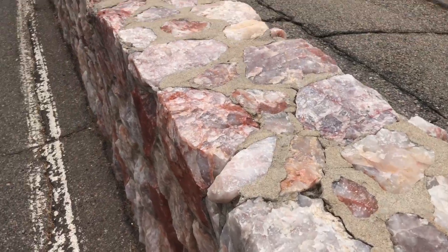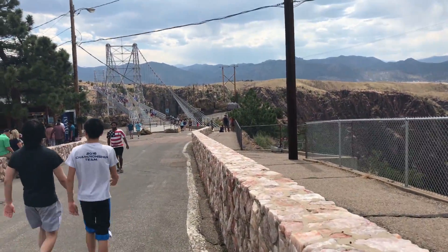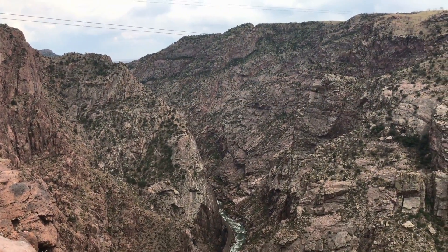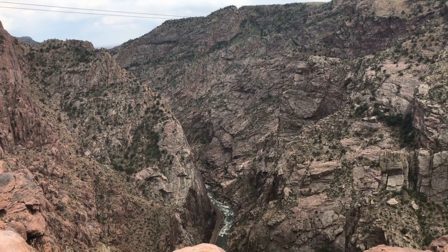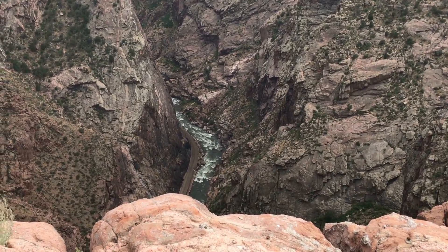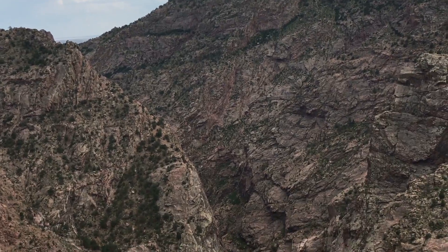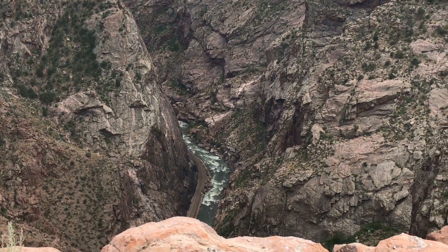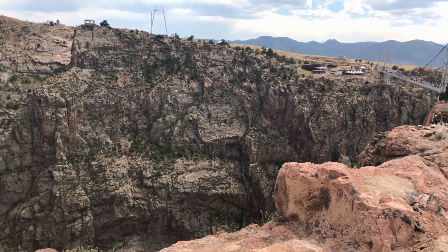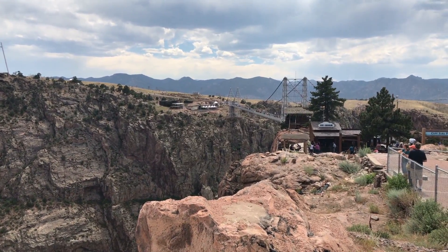Beautiful rock. We are walking over the bridge and there is the Arkansas River way down there — this is the gorge. What an awesome sight. Over a thousand feet up, and there's the bridge over there that we are going to walk across.